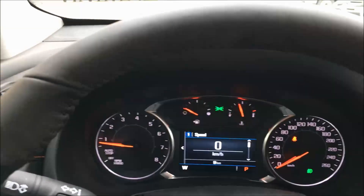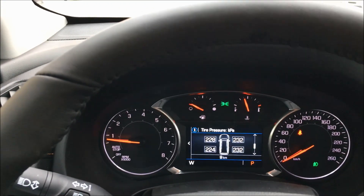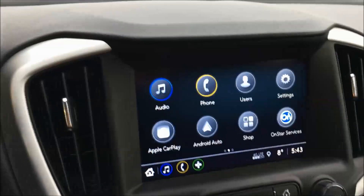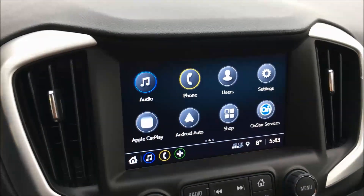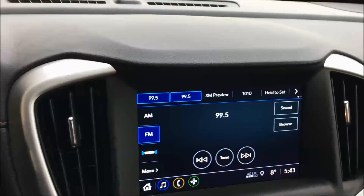You've got your jog dial here which controls everything you see up in front of you. Moving on over here, you've got the new infotainment system, which was really sorely needed in the old design. You've got a pretty awesome system here.